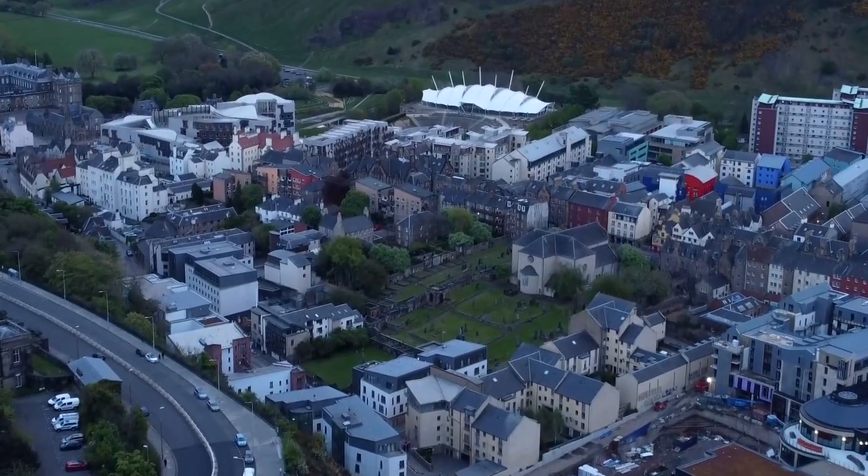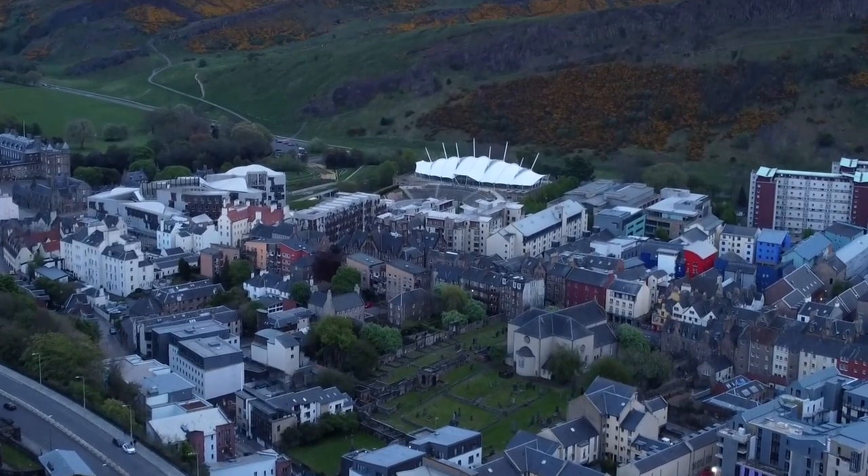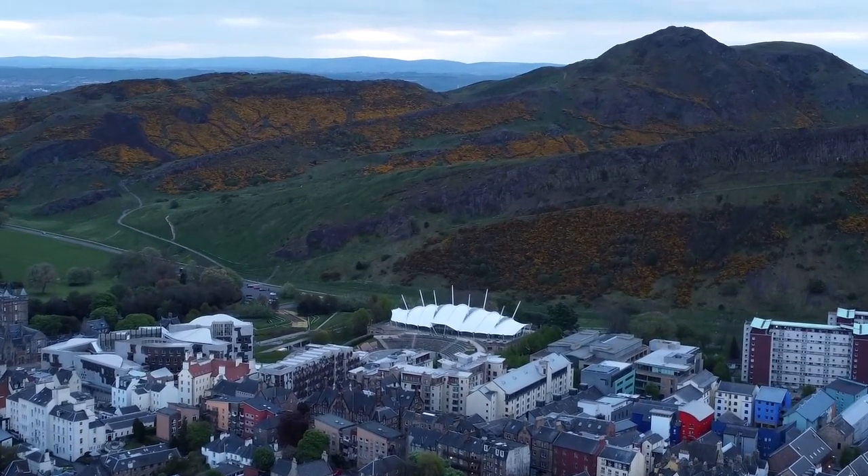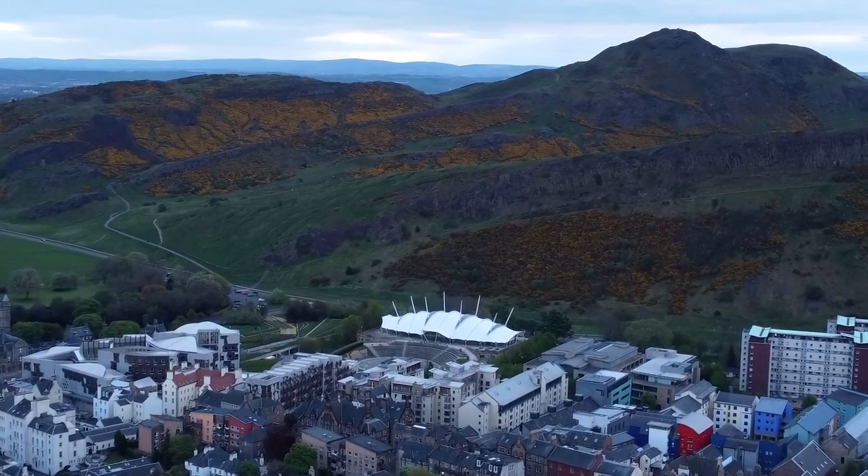The city is home to many famous landmarks, such as Edinburgh Castle, the Royal Mile, and Arthur's Seat, a dormant volcano that provides panoramic views of the city. So let's get started.